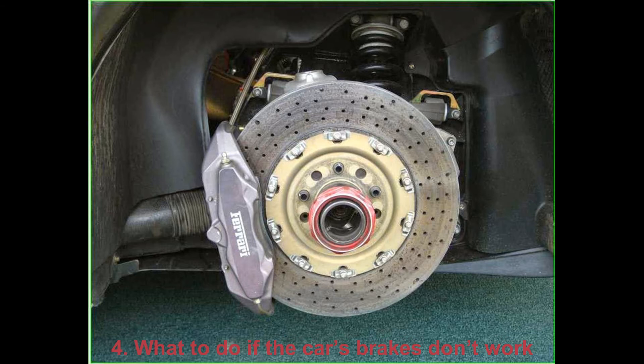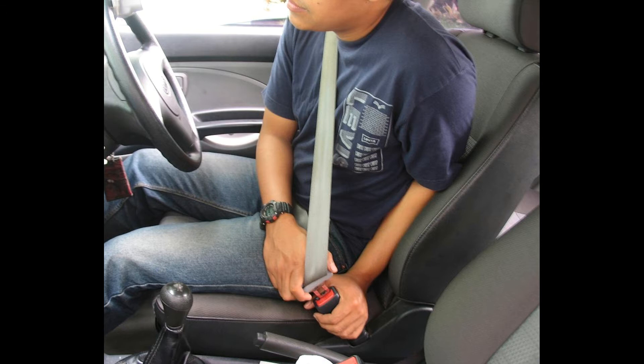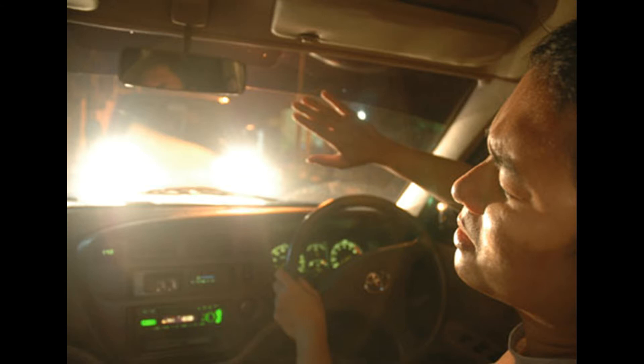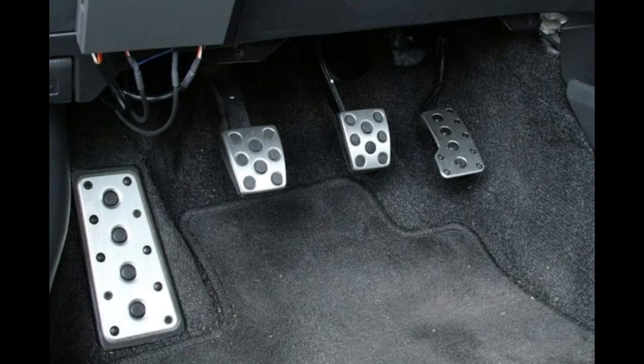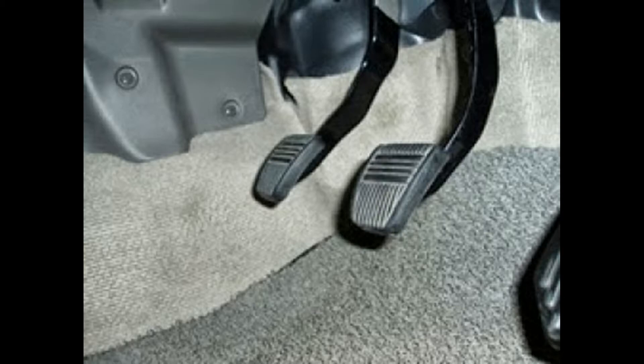4. What To Do If The Car's Brakes Don't Work. If your brakes refuse to work, don't panic. Ask the passengers, if you're not alone, to buckle up their seat belts. Turn on the emergency lights and let other drivers know what's happening by using long-range lights and your car horn. Press the brake pedal with strong and abrupt moves — this is how you can create pressure in the braking system. Then downshift slowly.